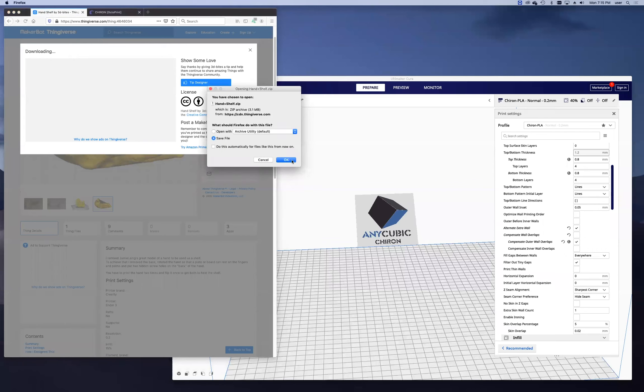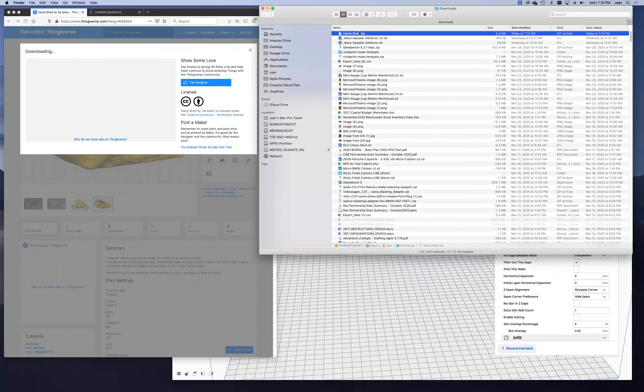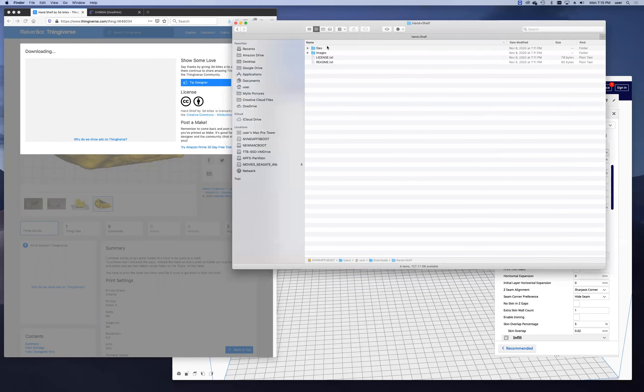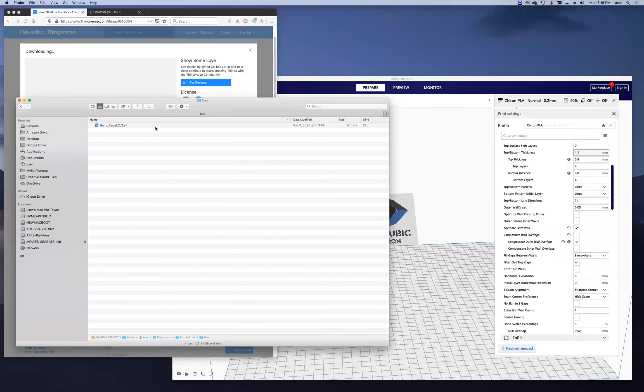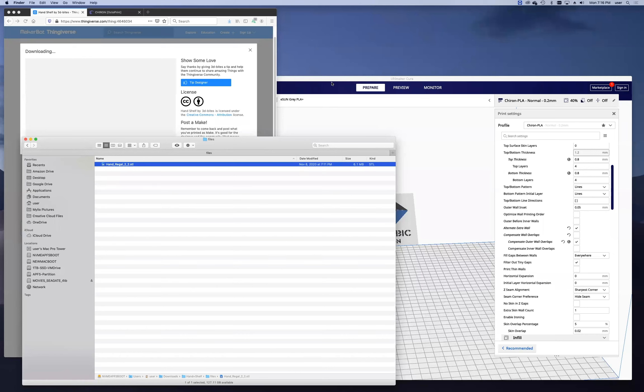After downloading and extracting the zip file, you'll typically find a license file, a readme, rendered images, and a files folder containing the actual STL model file. You can't print directly from the STL — you have to bring it into a slicer program to prepare it for your printer. I'll open it in Ultimaker Cura using File > Open, or just drag and drop the STL in.